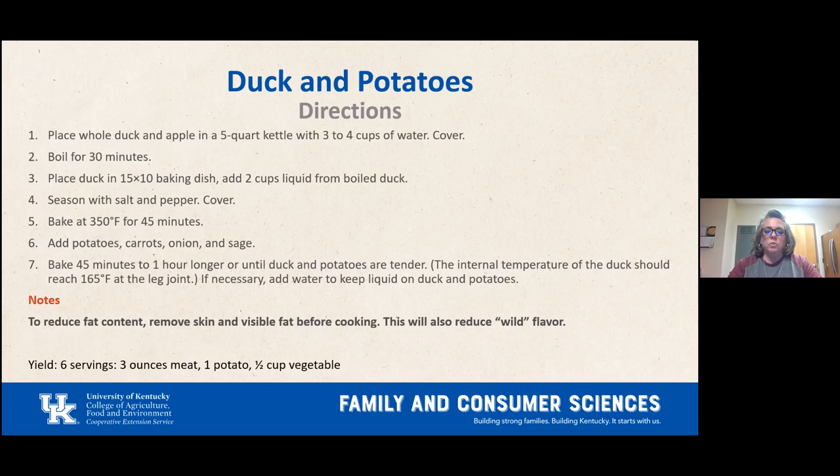Make sure the internal temperature of the duck reaches 165 degrees at the leg joint, and keep an eye on the liquid — add reserved liquid if it dries up. To reduce fat content, remove the skin and visible fat before cooking; this also helps reduce the wild flavor. The recipe serves six, providing a three-ounce meat serving, one potato serving, and a half-cup vegetable serving.